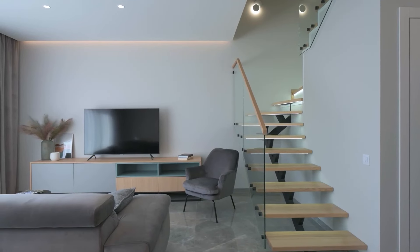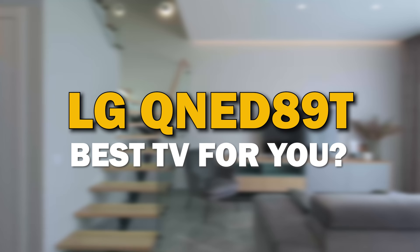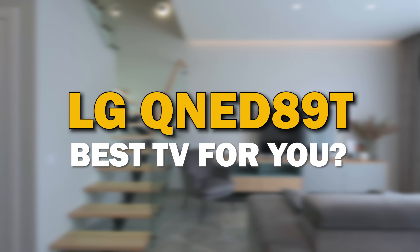A TV is not just a screen. It's a piece of furniture that can be the focal point of your living room. In today's tech video, we are going to review the LG QNED 89T.